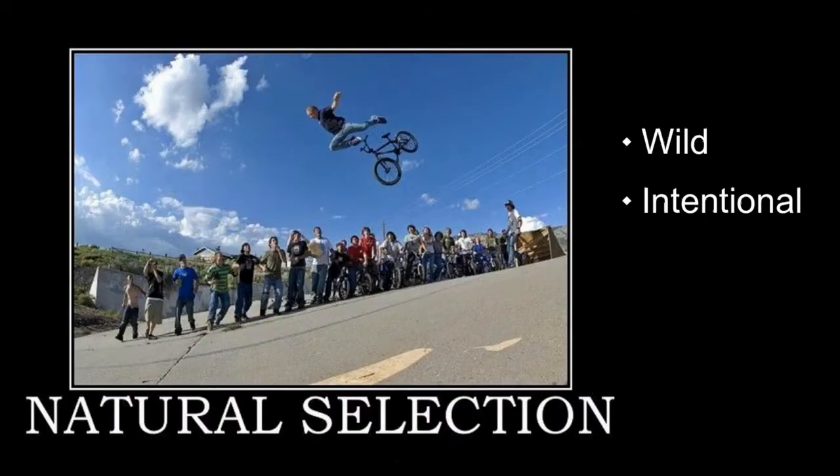This process of selection can also occur in nature, which is what we all know as natural selection. When a breeder is picking plants to create a new variety, it is called artificial selection. And when a stupid biker self-destructs, that's called idiot selection.